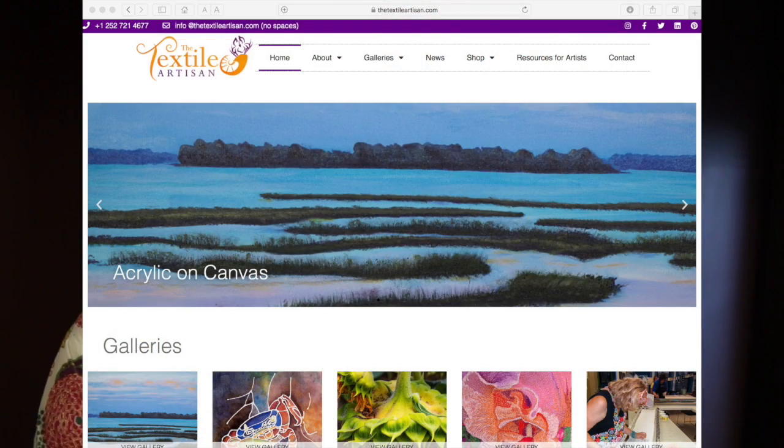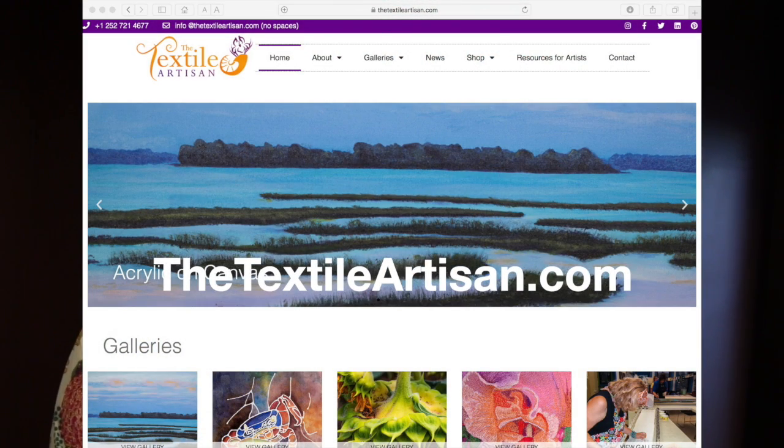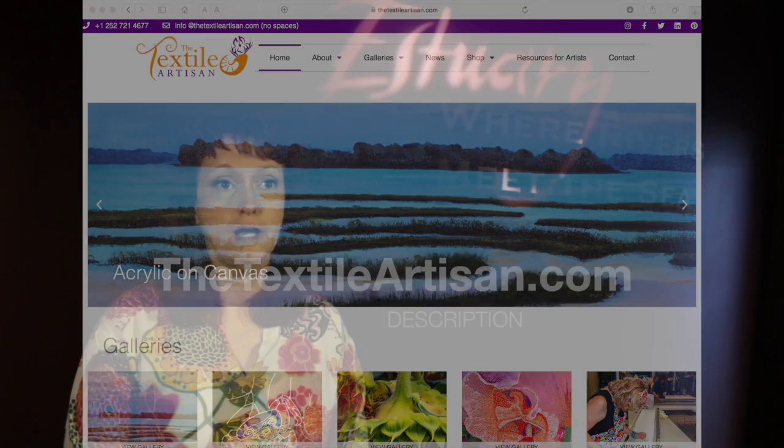People can see more of my art on my website at thetextileartisan.com. If you have any questions, there's a comment box there or you can email me at info@thetextileartisan.com. We have a variety of things in the store, including original artworks, reproductions, and cards.